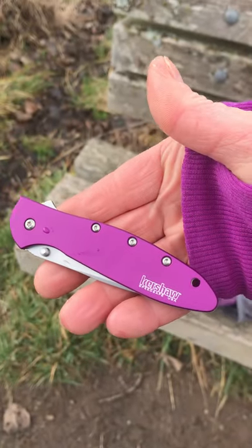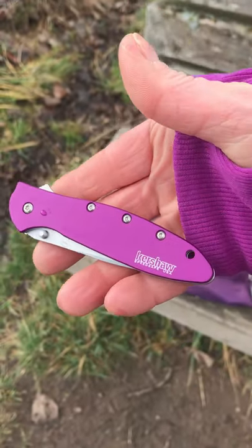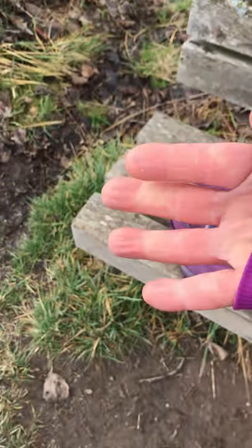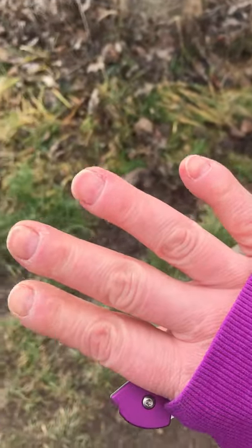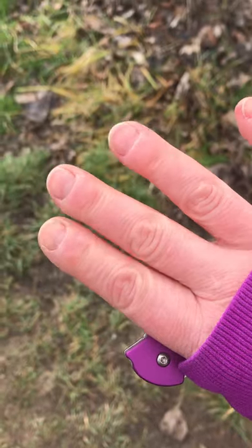Obviously color is the first thing we notice — color is for a girl. I like this knife; it fits in my hand perfectly. It's pretty cold out here. I've had my hands in my pocket so my fingers are doing all right, but I left them out for the last couple minutes so they're starting to get pretty cold.